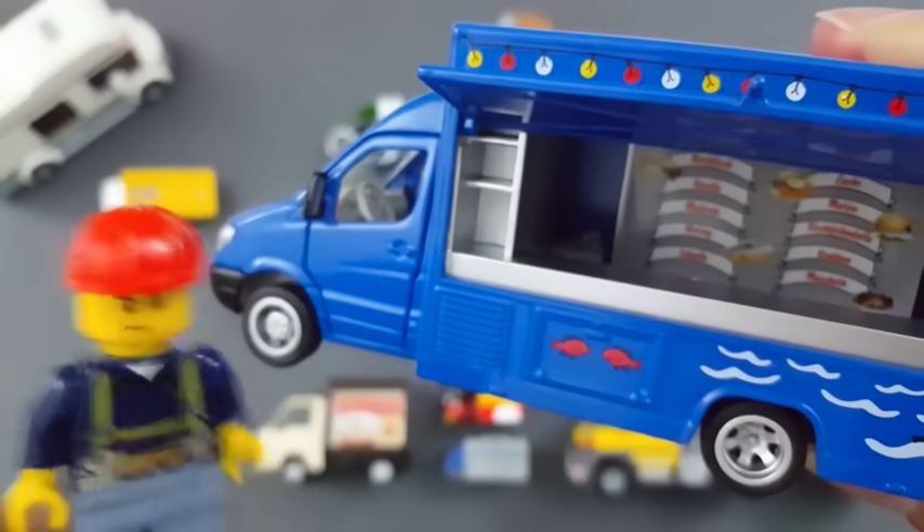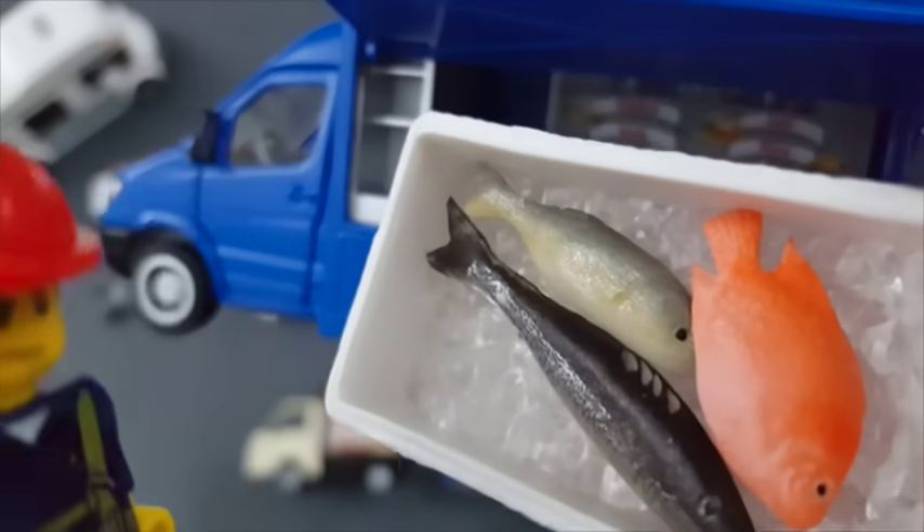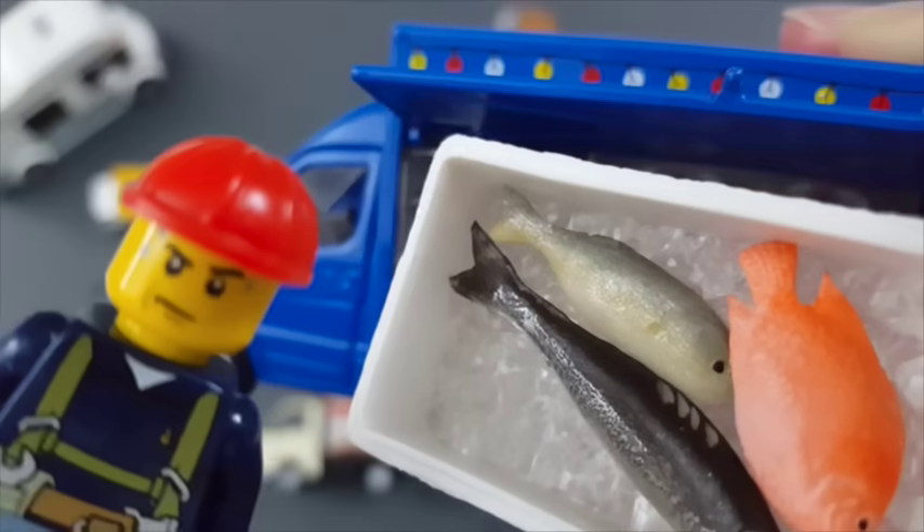Food truck — hi, what do you have today? Fish, looks fresh, but I shouldn't eat the fry. Thank you though.